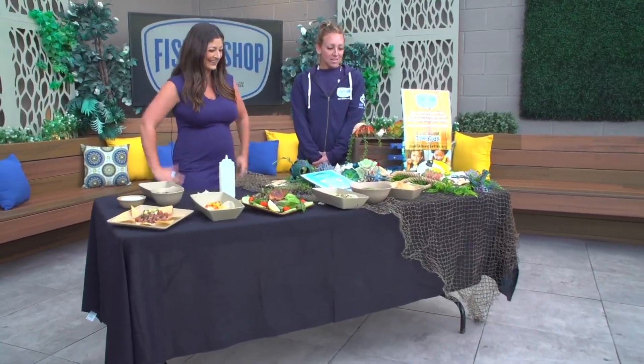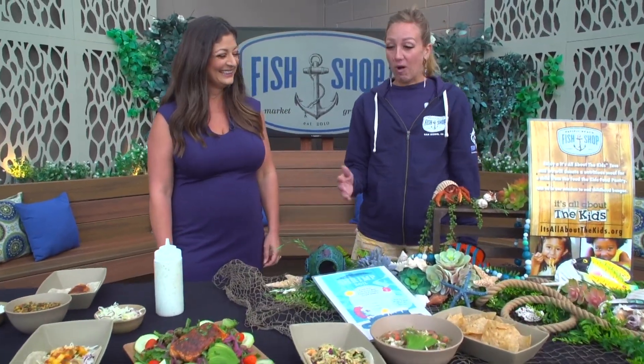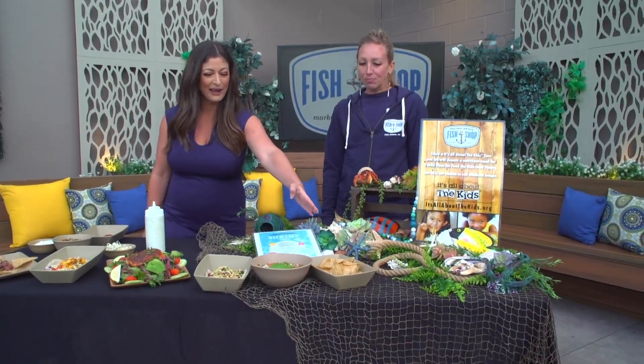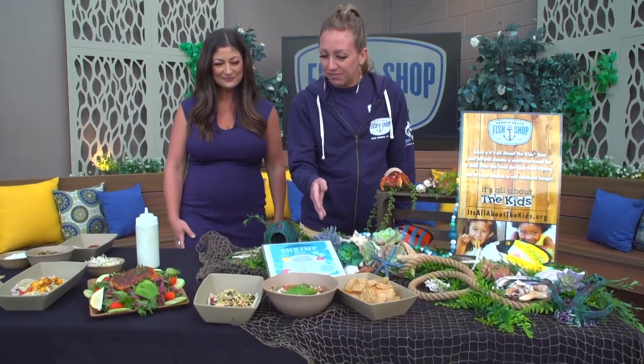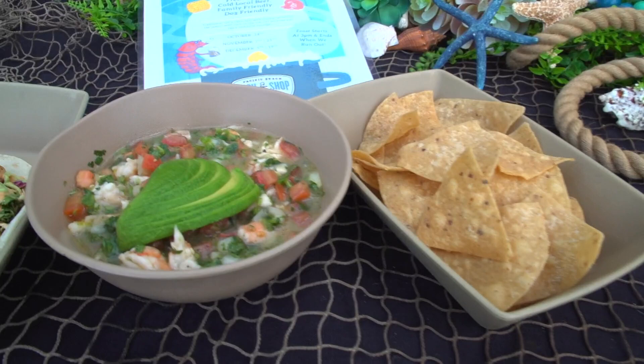So we have three locations, and we are the OG spot. Pacific Beach — we offer a variety of fresh seafood. We kind of brought a little spread today. Let's start this way: we have our shrimp ceviche and our spicy Dorado taco. Look at that!